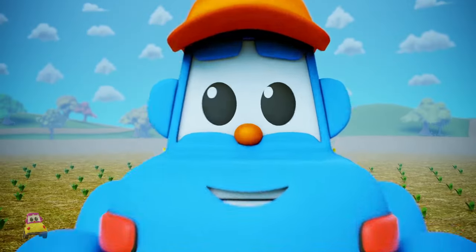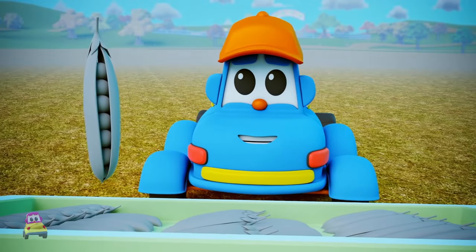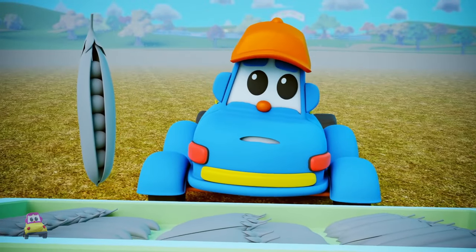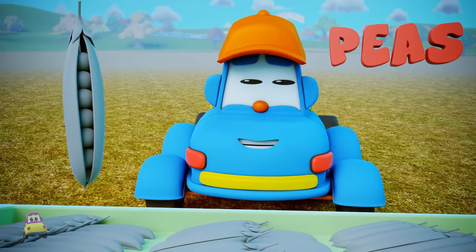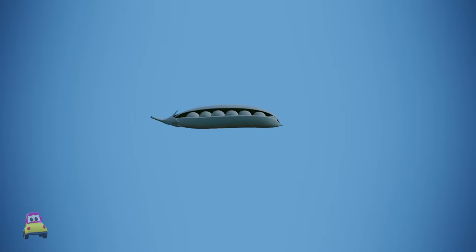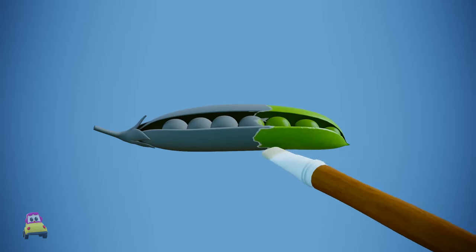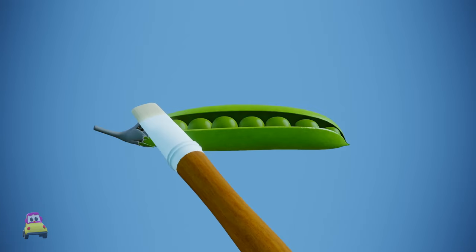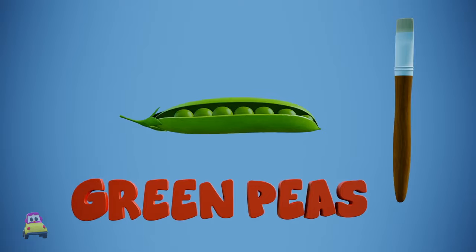We're doing great today! Thinks Hector. The next vegetable rhymes with breeze, freeze, knees, and fleas. And it's... Peas! That's right! Peas! And what color are peas? Let's get swishing. Swish, swish, swish, swish, swish. Ah! They're green! Ha-ha! Peas are green!